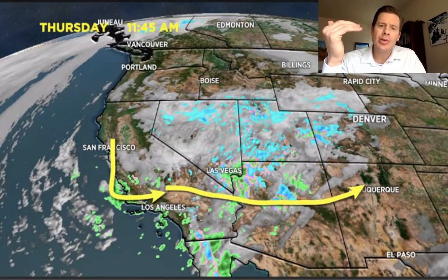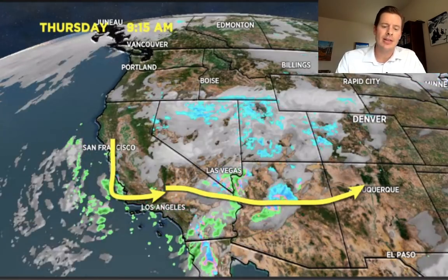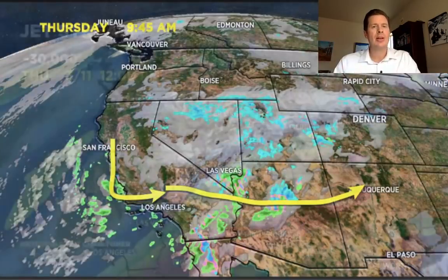It should take that track and become an Albuquerque low or panhandle hook storm by the time we get into this weekend. And any deviation in that track — the snowfall amounts, especially in Colorado — will be very sensitive. Any deviation will change the corresponding snow amounts or where the belt of highest accumulation sets up. So part of this has to do with the jet stream.